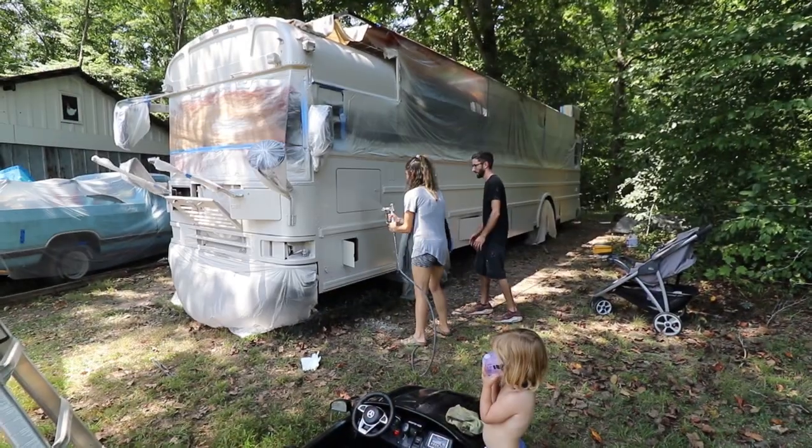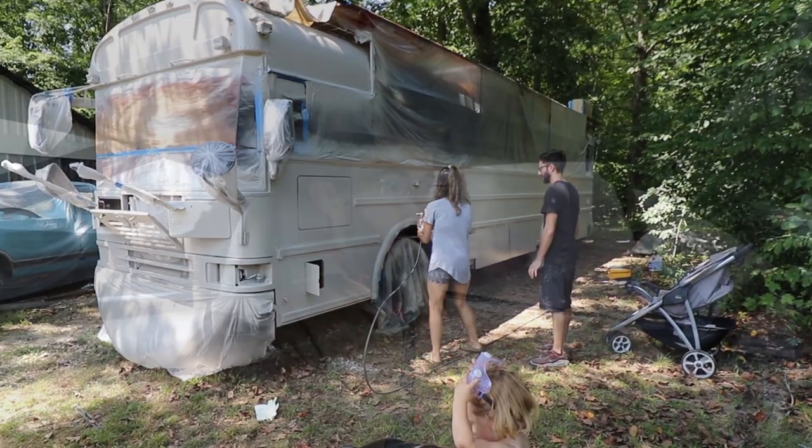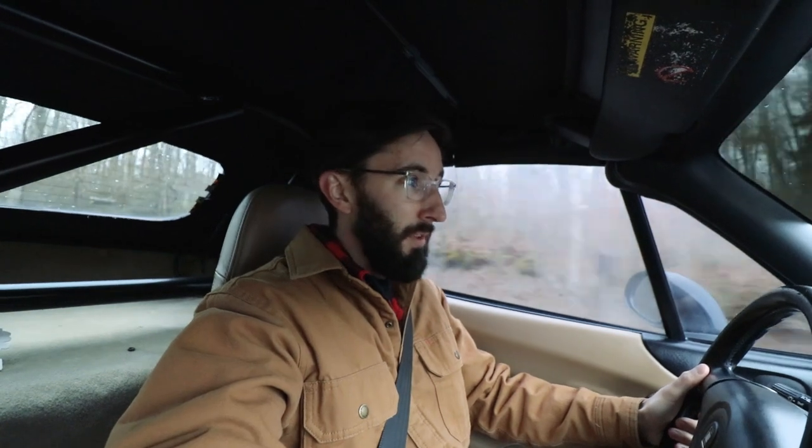So the last video I made was about painting the bus, and then I kind of just left you guys hanging. It's like three months now, three months later. Today is December 18th, December 19th, and the bus is finished.